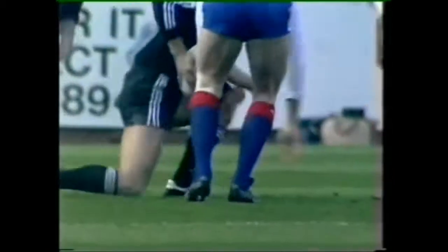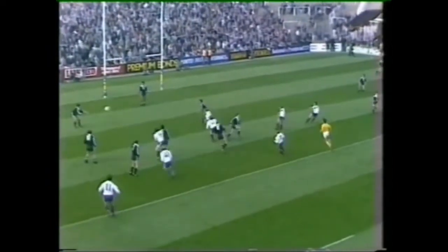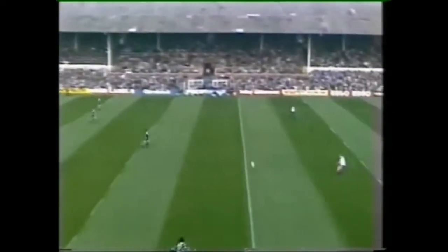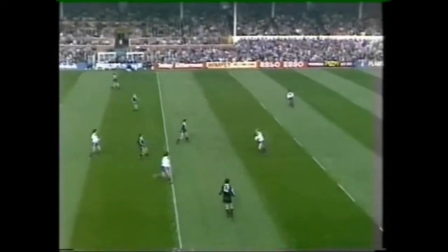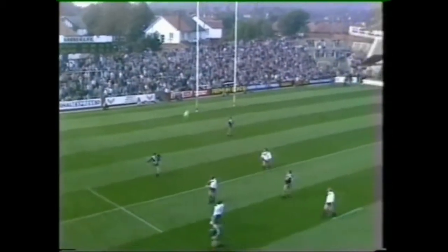New Zealand with the first touch of the ball, and one or two of these forwards will want to get an early touch today. Yes, Ray, it'll be very important how both sides settle down in the early stages. Great Britain will want to run with the ball, get the feel of the ground and bring one or two of the new lads into the game.